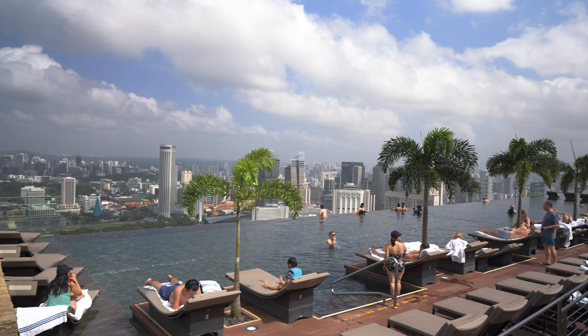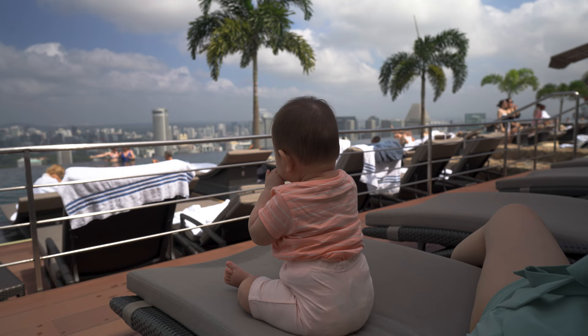It's just a few hours before checkout, and we wanted to see the infinity pool one more time before we leave. And of course, it was typically sunny the day we are leaving.